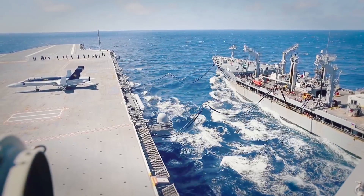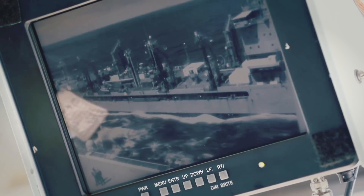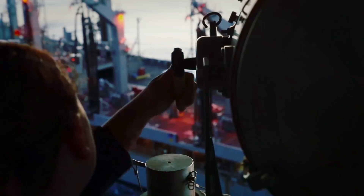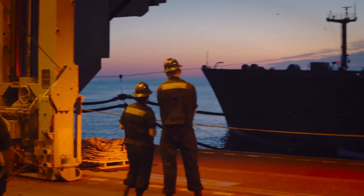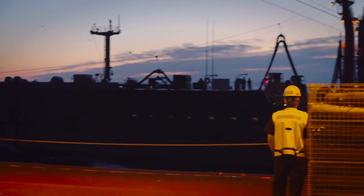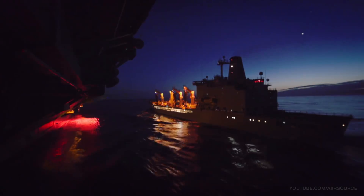The aircraft carrier USS Gerald R. Ford and the naval supply ship U.S.N.S. Leroy Grumman conducted day and night dry run replenishment at sea evolutions as a proof of concept for the first-in-class vessel during Ford's current independent steaming exercise 6 on June 4th and 5th. The evolution marked the first time Ford successfully completed a nighttime underway replenishment.